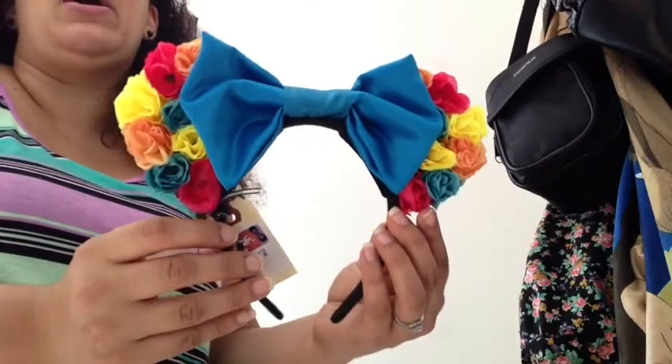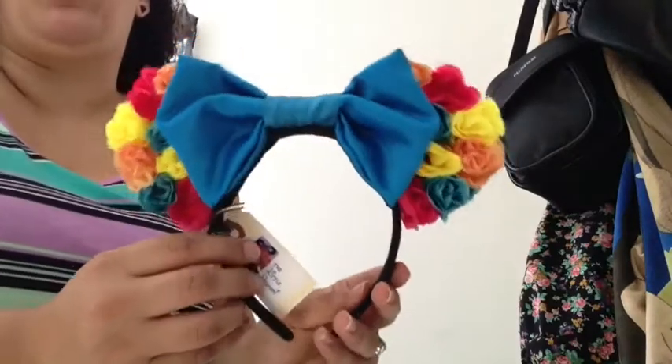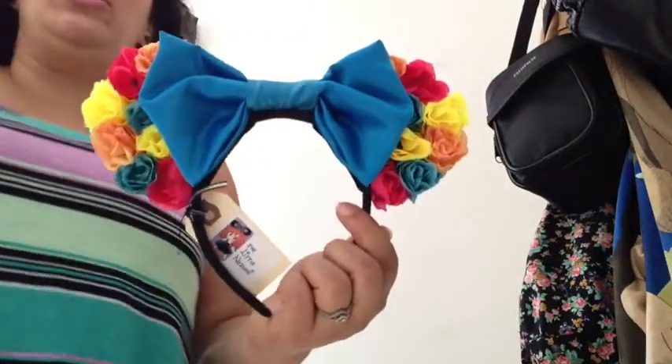She also has sunflower ones and cute floral ones in pink. If I could buy them all I probably would, but I chose these. They are very, very cute.